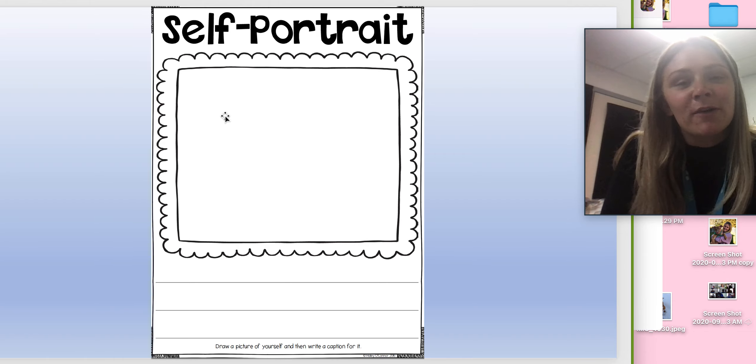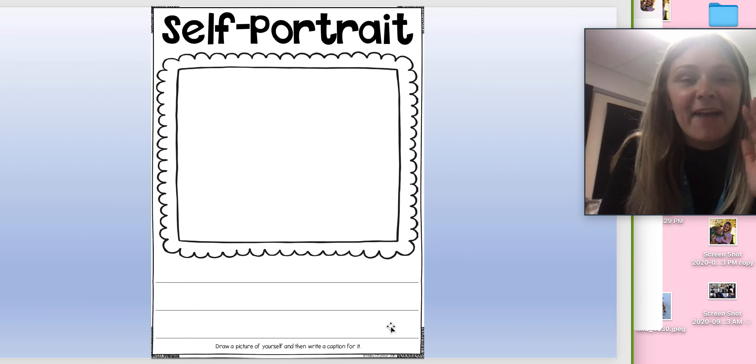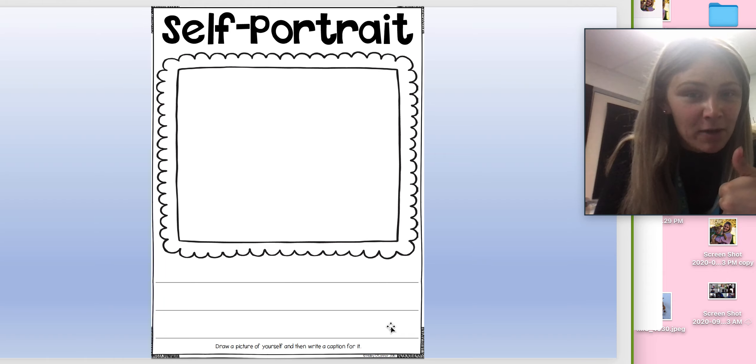We want a picture — an illustration — of yourself. Remember with your caption as well to get those full sentences and everything you need. That means capital letters, finger spaces, and end marks.